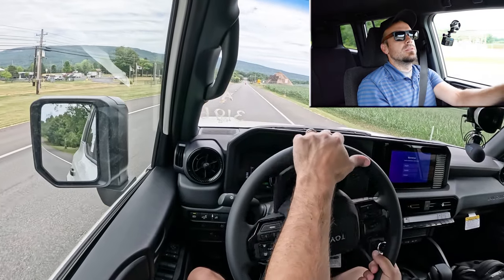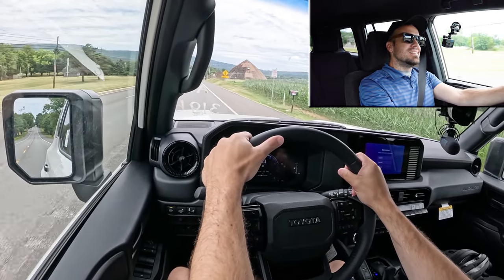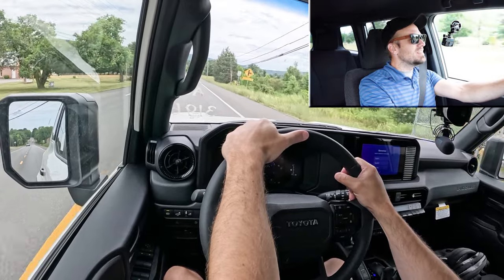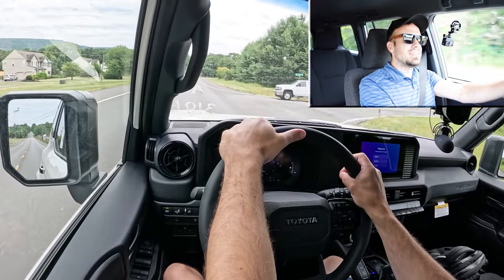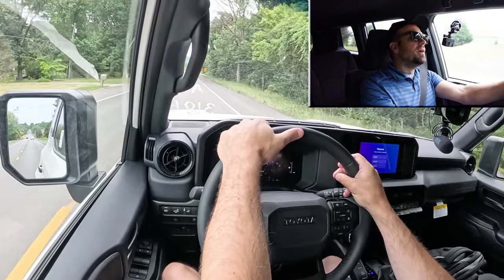With Sport mode engaged, let's find a straightaway and see how quickly we can get the Land Cruiser up to speed. It's okay — that'll get the job done. Not the quickest thing in the world; I expected a little more than that. There was a little bit of lag at the beginning, which is surprising given that it has dual electric motors. But you're not going to have any issues merging onto the highway — just kind of surprising, that's all.